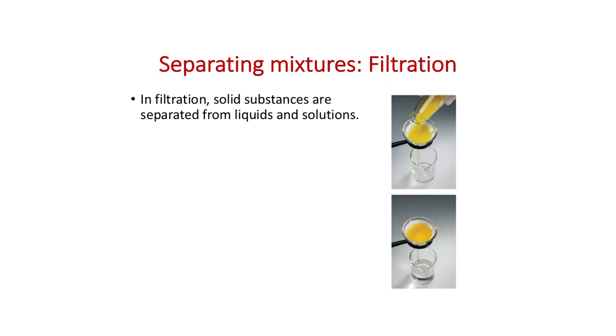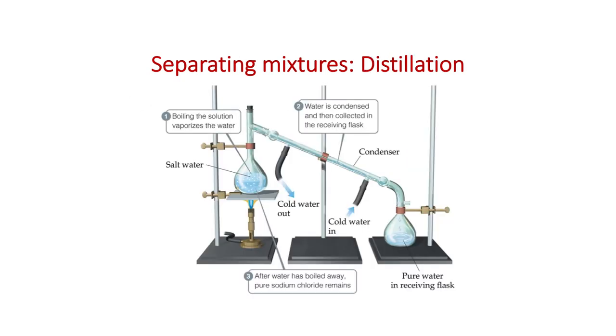Let's talk about separation techniques. Three techniques are introduced. Filtration: if you have a liquid and a solid together, you can separate them using filter paper. Filtration can also work if you add something to a solution that causes one component to form a solid, which you can then filter out. Filtration separates mixtures based on different phases.